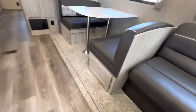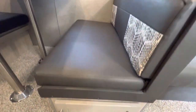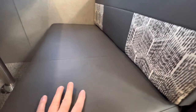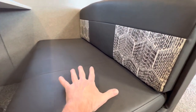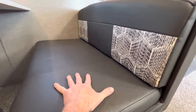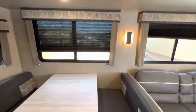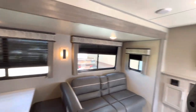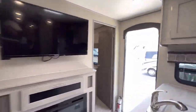You do have storage underneath the booth dinette. Ultra leather finish on the booth dinette and on the sofa — excellent condition, showroom quality. I would definitely put this up against any 2022, 2023, or even the 2024 models coming out.